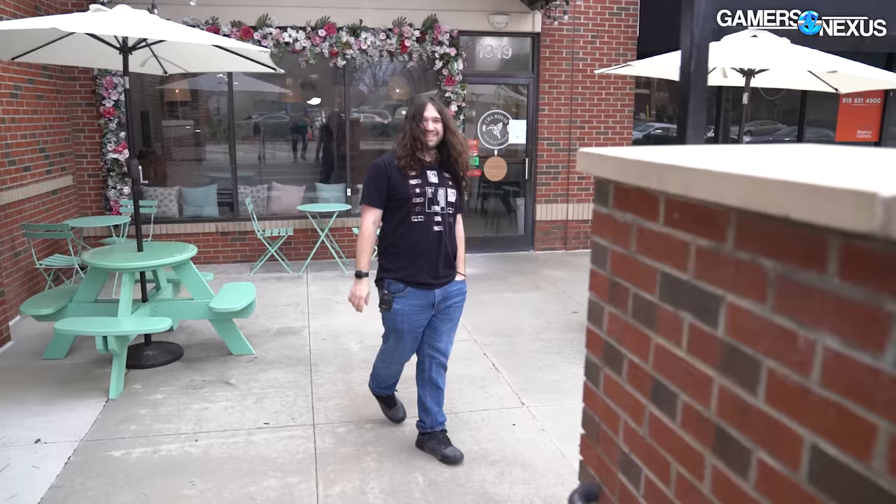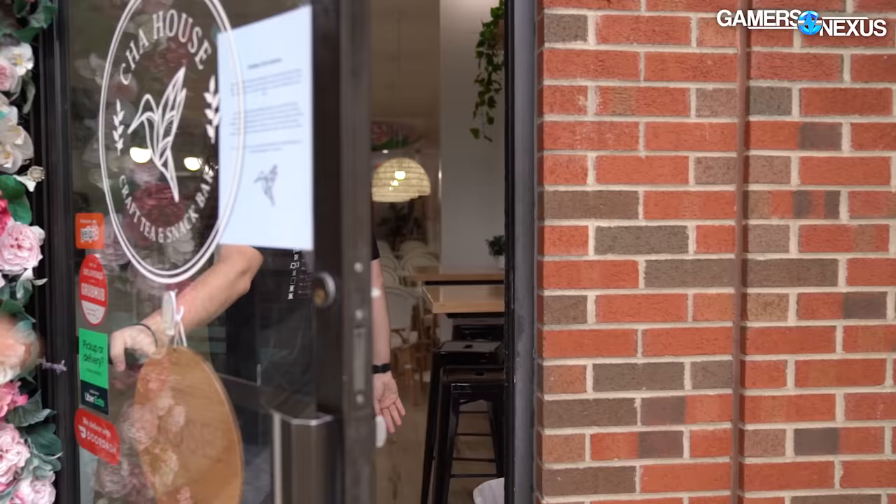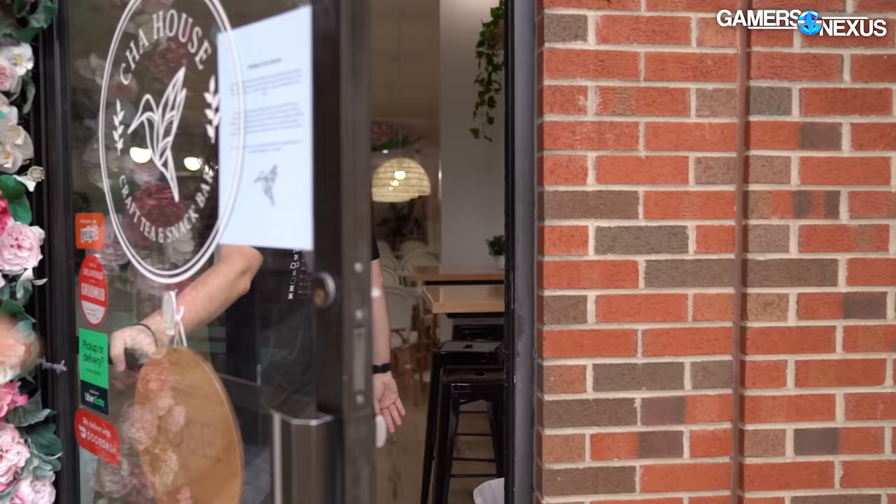We're here. I brought the computer — it's in my car right now. We are at Chao House. We're going to see if Lulu or Andy are here; they're the owners. It's like a husband-wife power team for Chao House. We'll talk to them about giving a computer to Chao, who works for them.